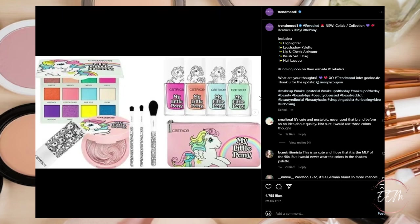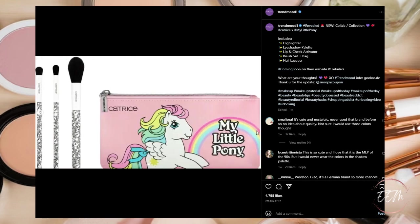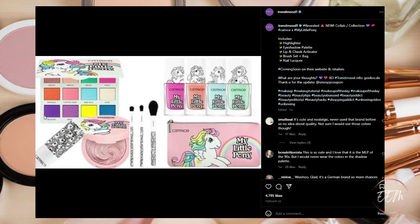Next it looks like Catrice is coming out with a collaboration with My Little Pony, consisting of a highlighter, an eyeshadow palette, a lip and cheek activator, a brush, a satin bag, and nail lacquer, coming soon to their website and other retailers. It's taking me back to my childhood with the retro My Little Pony look, but this is going to be a pass for me — nothing really gets me excited and I have these colors in my collection already.